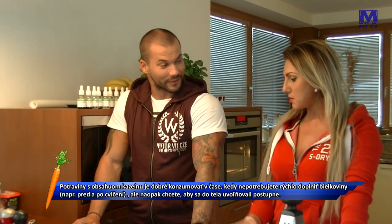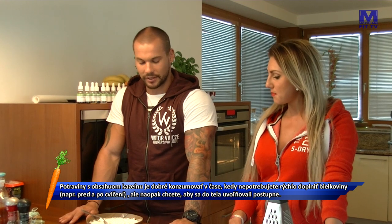Asi najdôležitejšia informácia, ktorá sa cottage týka, je, že je to syr, ktorý má kazeínové bielkoviny, ktoré sú pomaly vstrebateľné. Čiže človek, keď si ich dá napríklad pred spánkom večer, má istotu, že tých 6 až 8 hodín sa budú vyplavovať postupne do krvného riečišťa. Takže ideálna potravina pred spánkom, kedy človek 8 hodín neprijíma žiadnu potravu. A navyše aj zasýti.